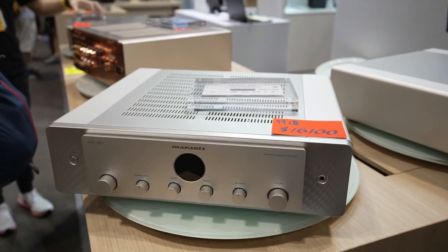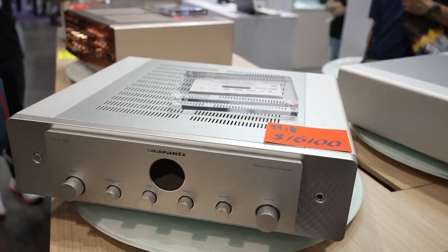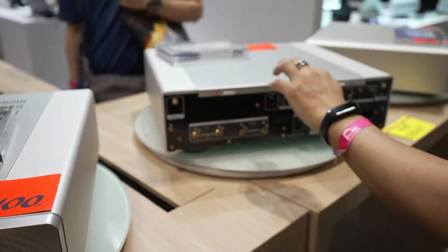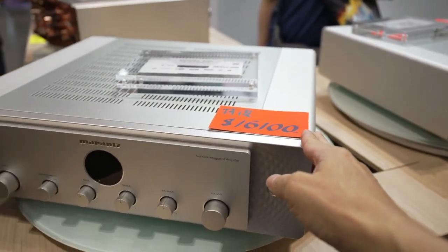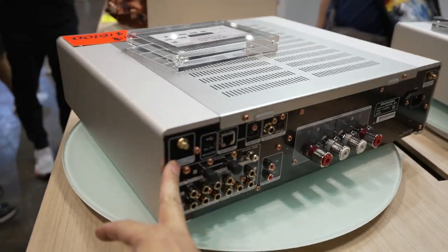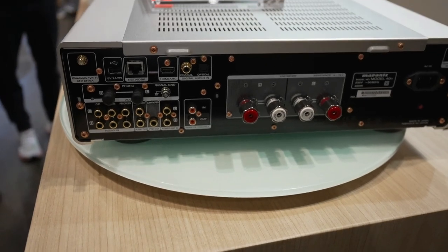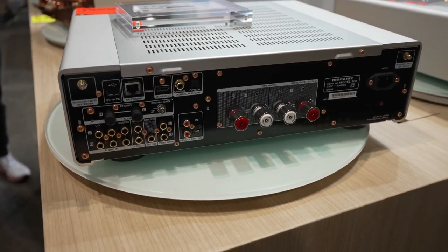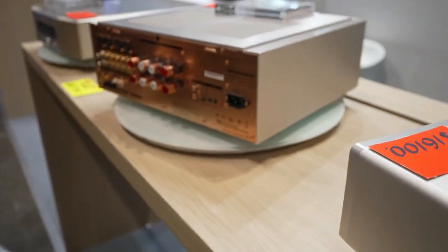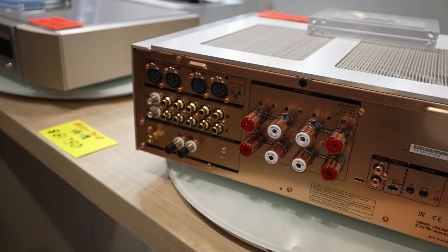Have you guys heard of Marantz? These are really nice amplifiers, and they have these little turntables. You can check out what you can wire up in the back — isn't that pretty cool? Nowadays all of them have network lines, so you can pick up all your network audio. You don't need CDs or records anymore — these are things of the past.